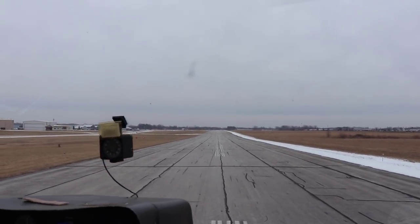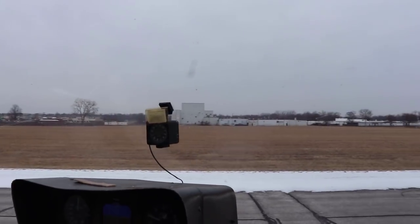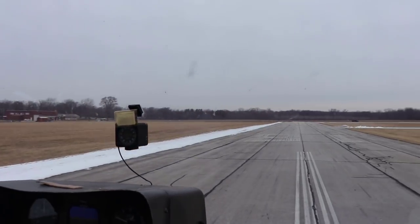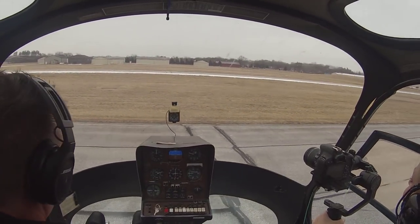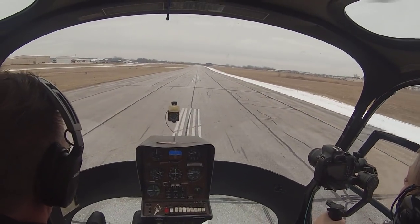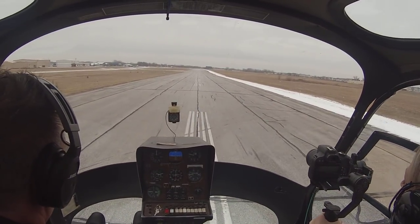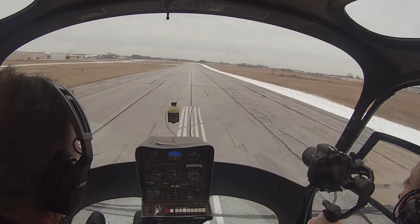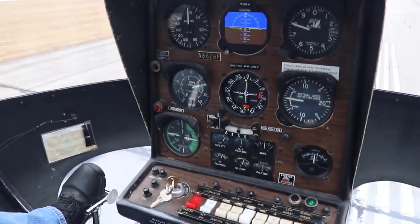I'm going to look left to clear my tail and do a full 360 just to be sure, looking for traffic in the pattern. We are going to use runway 1-8. I'm going to make a radio call: Warsaw traffic, Helicopter November 8626 Papa, departing 1-8 for right traffic, Warsaw. For a normal takeoff, pre-takeoff check — a lot of guys don't do them, but you should. Starting at the top and working my way down: caution lights out, check all instruments and gauges, needles in the green, all switches on, see how much power I'm pulling.